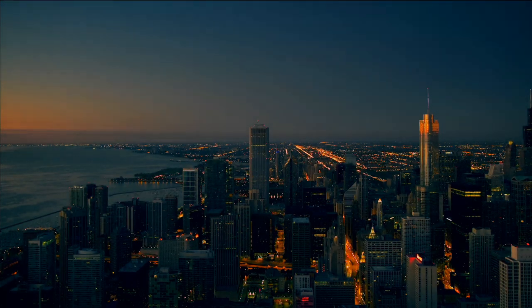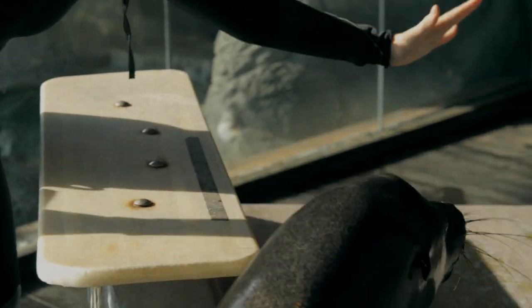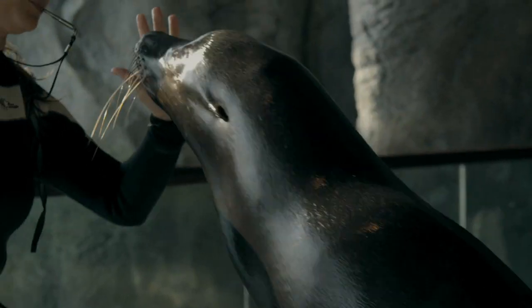Sometimes, solving energy problems takes a little creative thinking. One thing that Ty, Shedd's California sea lion, loves to do is splash.